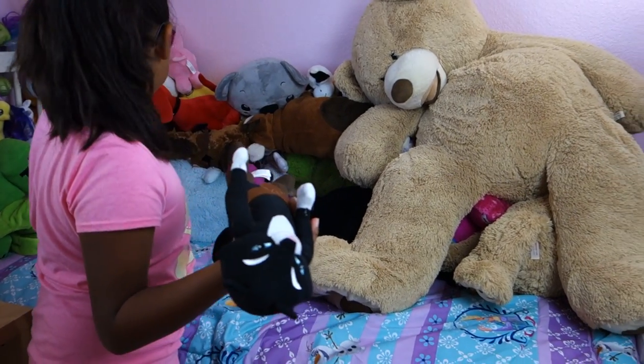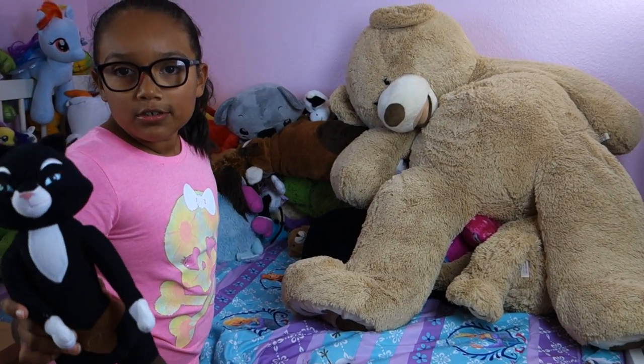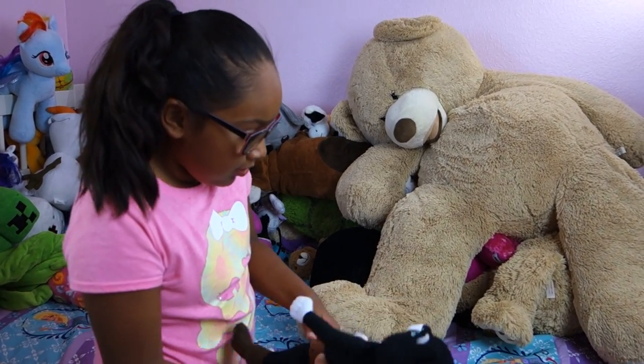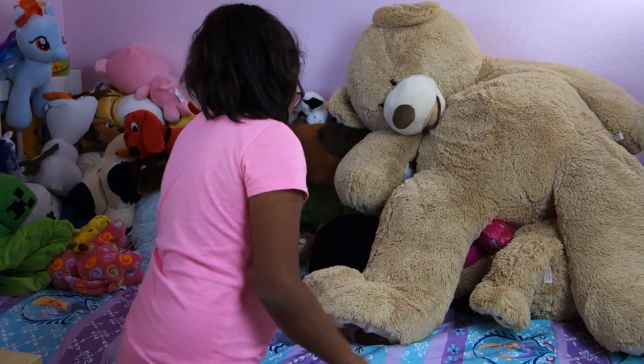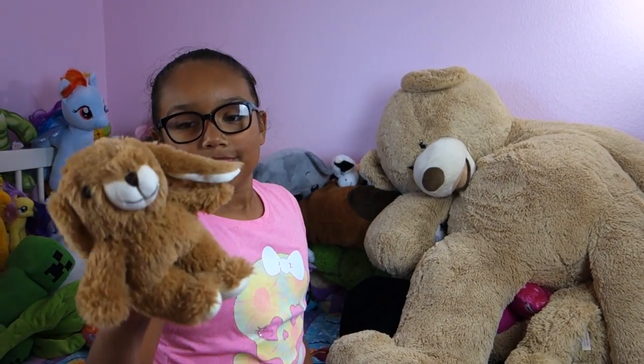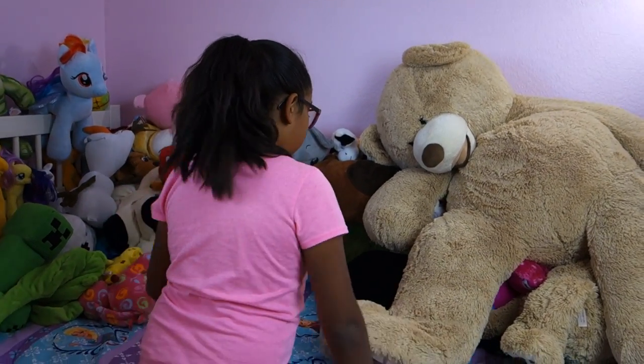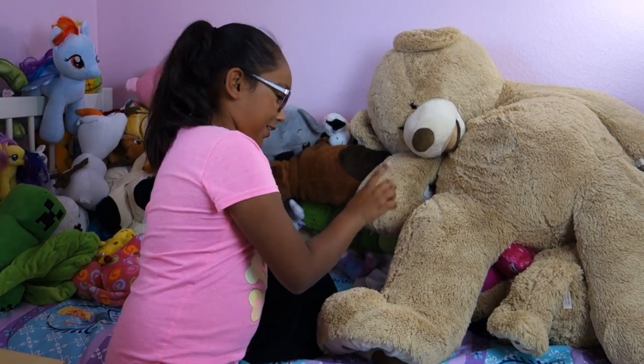Some Puss in Boots — I think I have Puss in Boots. She's a girl, I forgot her name. Bunny that I got for Easter — we'll save that one for last.